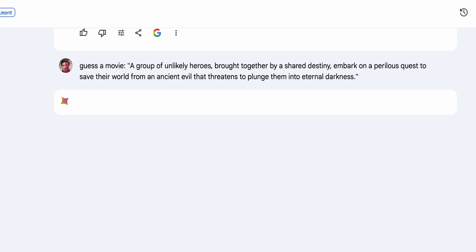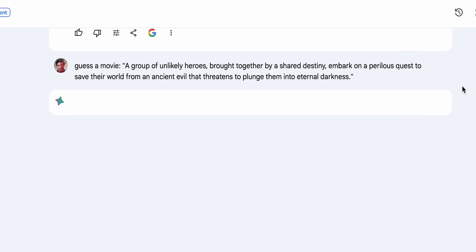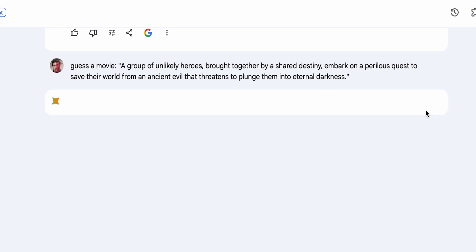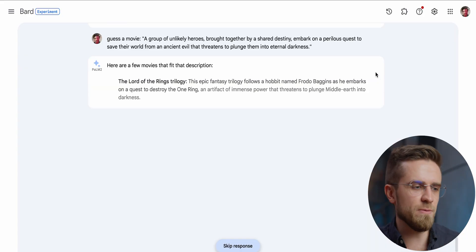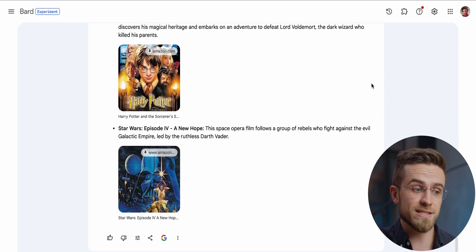Now I want to take a little break from analyzing images and do some simple text-based stuff. Google says Gemini is better at understanding, so can it guess a movie based on a vague description of its plot? The description: a group of unlikely heroes brought together by a shared destiny on a perilous quest to save their world from an ancient evil that threatens to plunge them into eternal darkness. Gemini gave five suggestions and one of them — The Lord of the Rings — is exactly what I was thinking about, and it's the first one on the list, so I count it as a job well done.